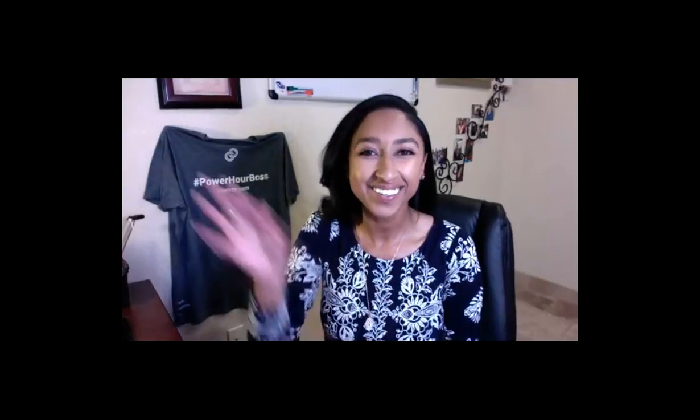Hi there. Hi everyone and welcome to tonight's webinar. Thank you so much for being here. I'm going to allow the next couple of minutes for the last few folks to join us and then we'll get started. I'll go over some logistics and we'll jump right in.